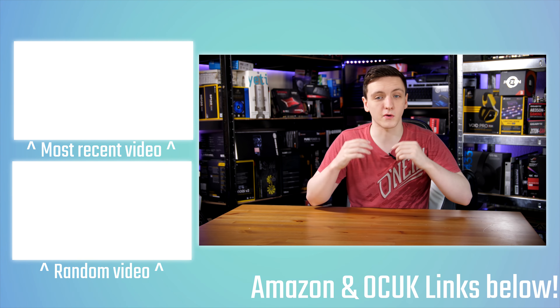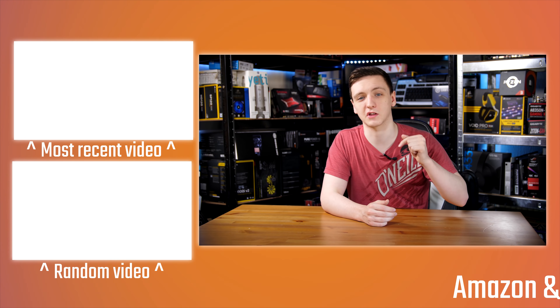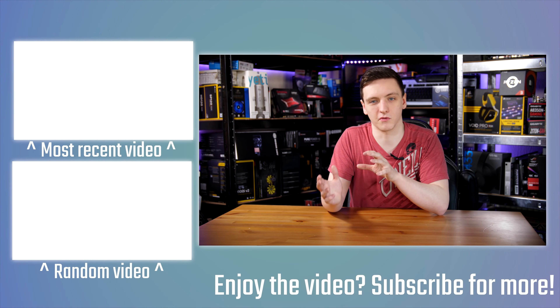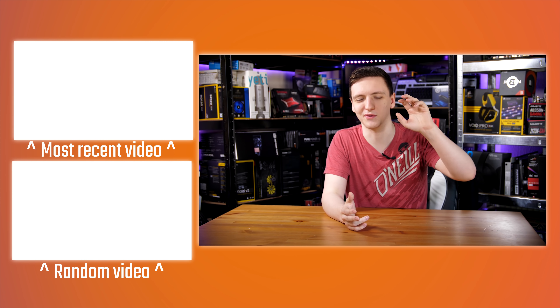I'd love to hear your thoughts in the comments below — what power supply do you have in your system, and what would you recommend for a specific set of builds? Hope you enjoyed this video and found it useful. If you want to be part of this Tech FAQ series, make sure to follow me on Twitter. Feel free to check out the Patreon link in the description or the Amazon and Overclockers UK affiliate links. If you're new to the channel, hit that subscribe button — and as always, thank you for watching.